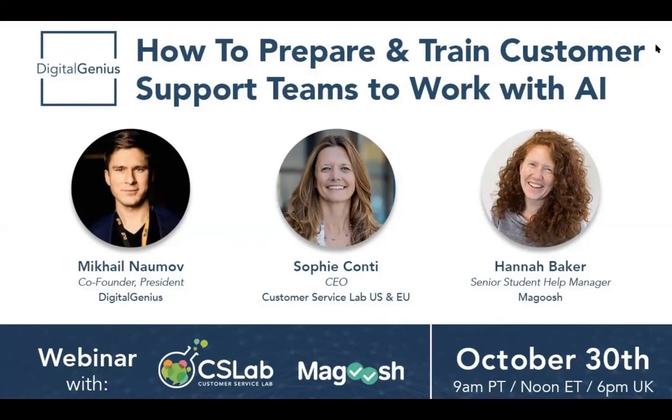My name is Hannah Baker. I work at Magoosh, and we do online self-study test prep tools for people trying to get into college or grad school. I've been at Magoosh for about three years. I started out managing our remote academic help team, and now I manage our student help managers in-house who manage two of our remote teams that I'll talk more about later.